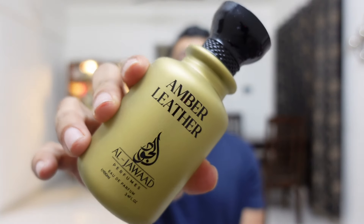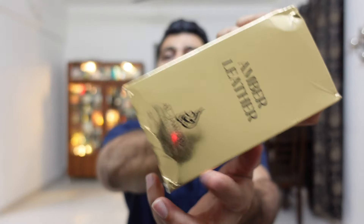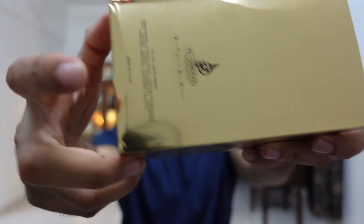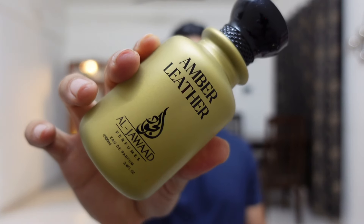I have four of them. I'll start with my favorite — at number one is Amber Leather. This is really good. I'll quickly show you the presentation box so you can see the branding name here: Al Javad, and it says Amber Leather Eau de Parfum 100ml, made in UAE. All four that I'm talking about today are manufactured in UAE, so you get that typical Middle Eastern style vibe, similar to Lattafa and Armaf.